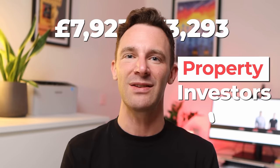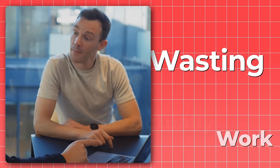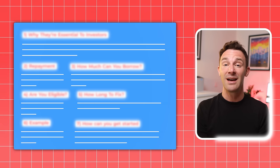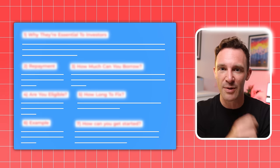Every year, mortgage providers lend billions of pounds to property investors, but only a fraction of those investors understand how mortgages actually work, which means they're wasting a lot of money. So in this video, I'm going to give you our buy-to-let mortgage blueprint, which explains the seven key things you need to consider so you can get the best deal and make your investment as profitable as possible.